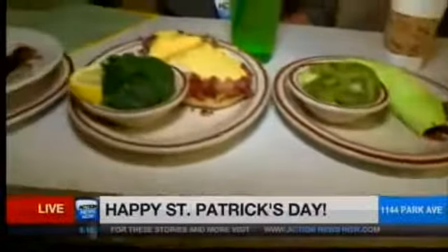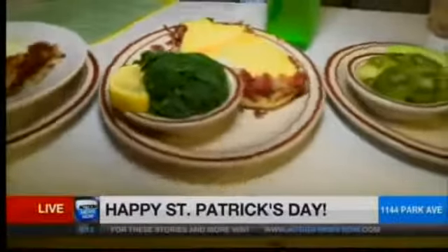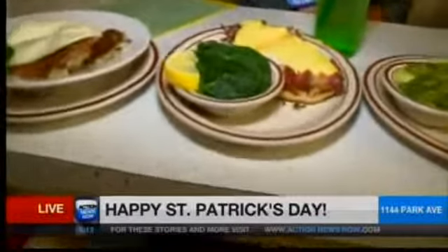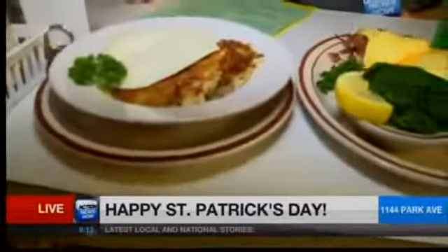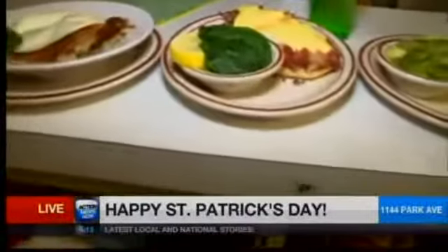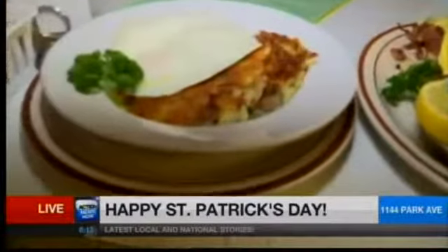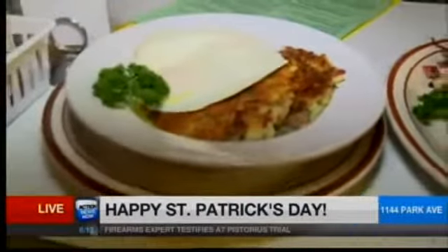Then we've got the Irish Benedict, of course, featuring their corned beef hash, and that hollandaise sauce is just what sells that dish right there. Delicious — you can see I already took a few bites out of that one, I couldn't help myself. And then all the way over here, they're featuring special potato pancakes with corned beef hash mixed in with some eggs in a bowl, so that's just good grub right there.